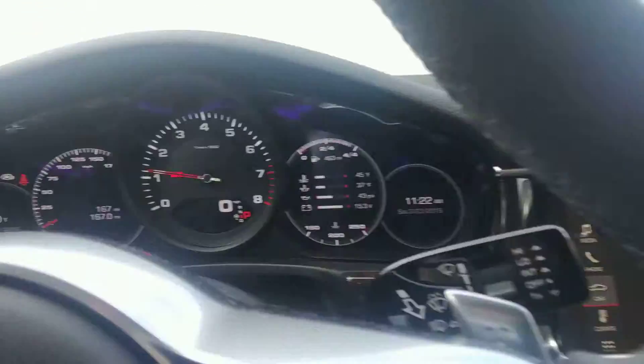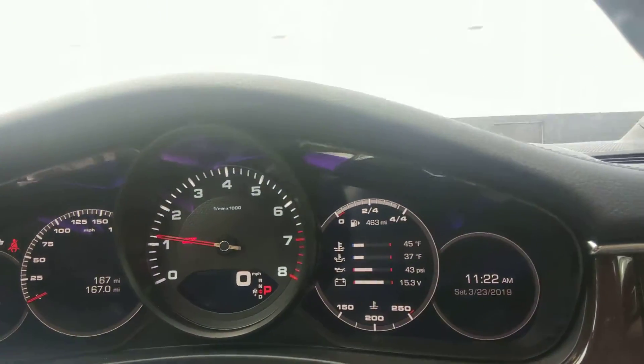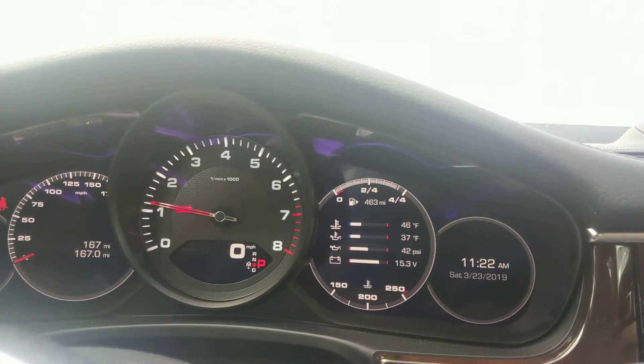It has a lot of great features including a Bose sound system and navigation. It has blind spot monitoring and lane assist. It's got 167 miles on the odometer.